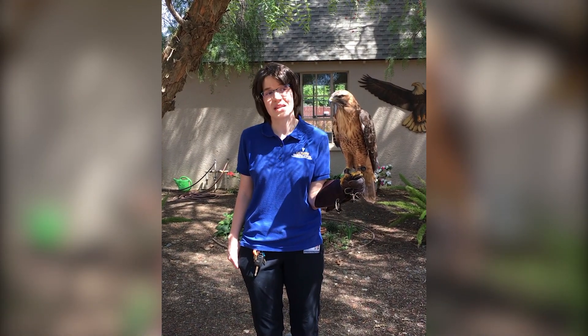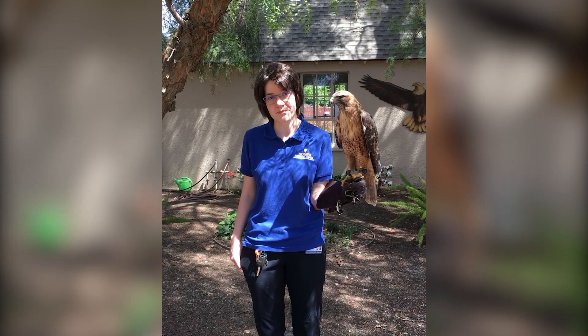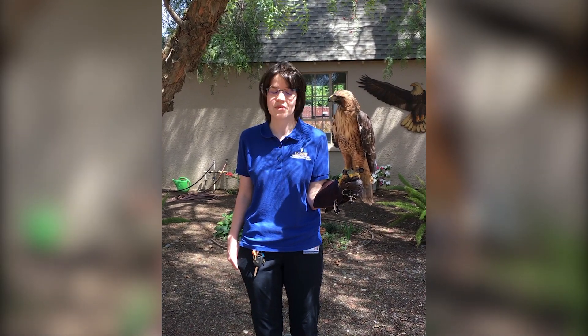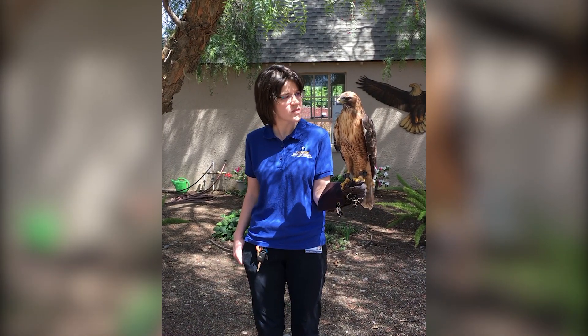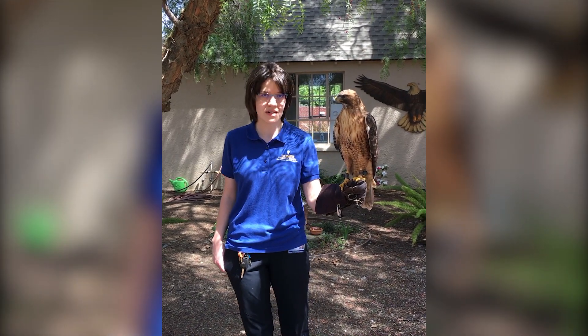But because he had been imprinted by whoever had kept him, he is a human-imprinted bird and cannot be released due to that behavior. So he is our ambassador that gives people a chance to see a red-tailed hawk up close and personal.